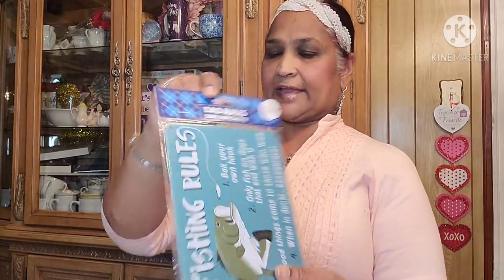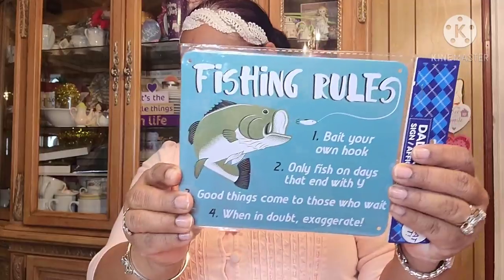Then I found this fishing rules sign — 'Bait Your Own Hook Only; Fish on Days That End in Y; Good Things Come to Those Who Wait; When in Doubt, Exaggerate.' Isn't that cute? That is so adorable.